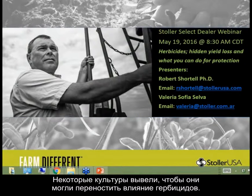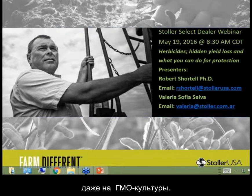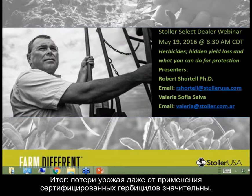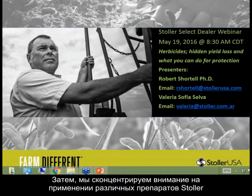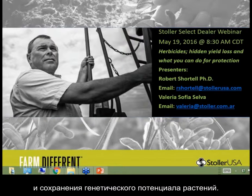They're actually bred to tolerate some of the herbicides, so we could use them too. But in all cases, we're getting this stress event from the herbicide, even on our GMO crops. And what we find is when you compare the herbicides versus hand-weeded controls, you have significant yield loss from even registered labeled herbicides. The whole focus of today's webinar is to discuss that hidden yield loss and to evaluate which Stoller solution is the best way to offset this yield loss and preserve the genetic potential of our plants.